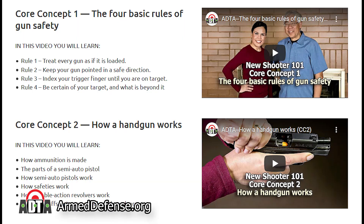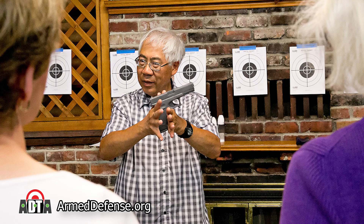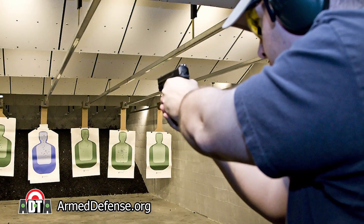By practicing this skill, you're training yourself to automatically react in a threat situation. This will improve your chances of survival in a shooting situation. We're here to help you get trained. Here's our formula for success: 1. Watch our training videos. 2. Get professional instruction. 3. Practice, practice, practice. Thank you for watching — hope to see you at the range.